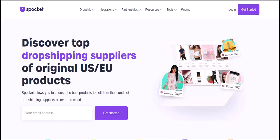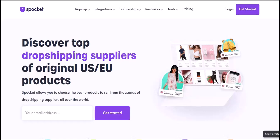Have you ever wondered how those online stores seem to have an endless supply of trendy products, always ahead of the curve? The secret lies in platforms like Spocket. Today, we're diving deep into how you can leverage Spocket to build a successful online business. Let's get started.